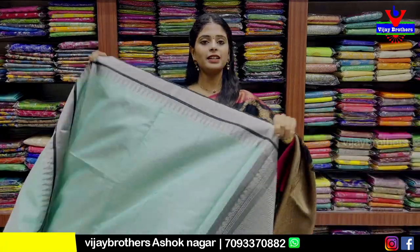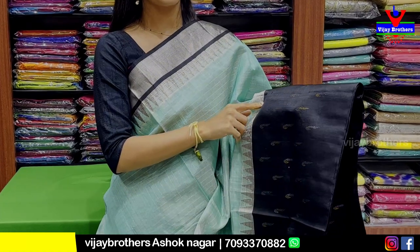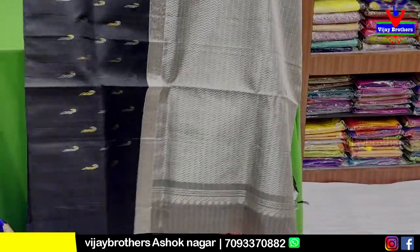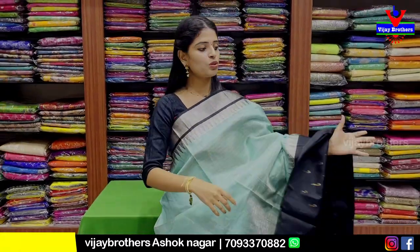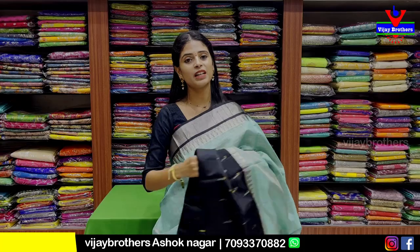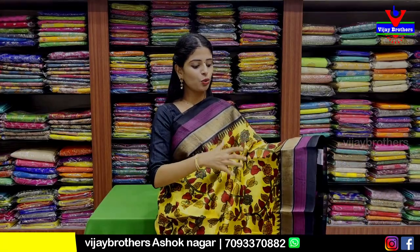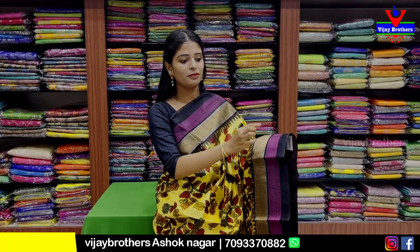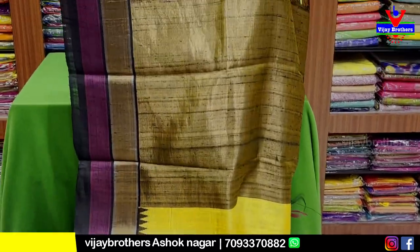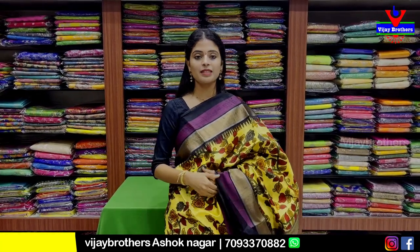Next is a black tissue saree. 10 inches black border on both sides with silver zari check pattern. The body part features silver zari weaving and a checked pattern with florals. Comes with a contrast black blouse with complete checked pattern. Price is 10,500 rupees. Then a kalamkari saree — yellow jute variety with black, purple, and golden strap borders on both sides. Body in floral and creeper kalamkari style. Contrast blouse in self running pattern. Price is 10,300 rupees.